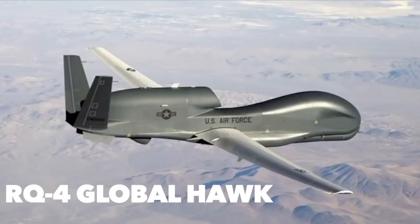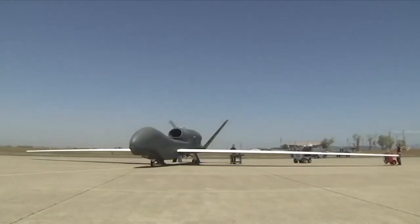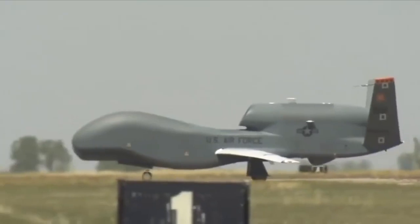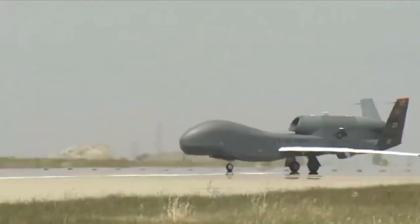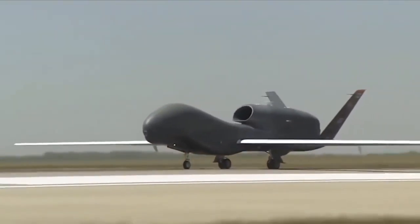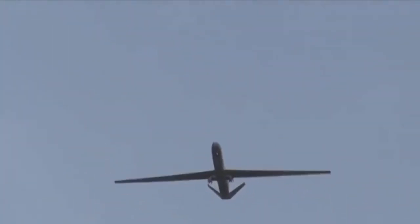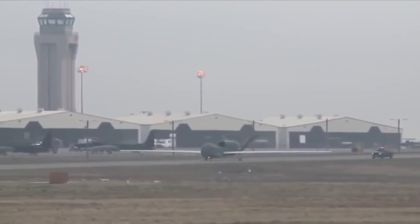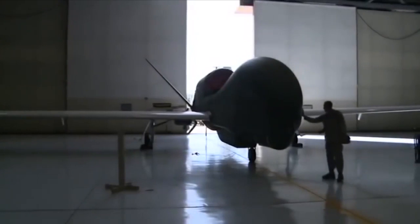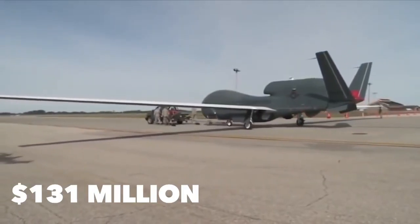The RQ-4 Global Hawk is the Air Force original on which the Navy's Triton is based. It is a high altitude long endurance remotely piloted aircraft with an integrated sensor suite providing global all-weather, day or night ISR capability. The 'R' in its designation stands for reconnaissance and 'Q' for unmanned aircraft system. The RQ-4 Global Hawk measures almost identically to the MQ-4C Triton but is fueled by the Rolls-Royce North American F137-RR-100 turbofan engine. The RQ-4 Global Hawk is worth $131 million per unit.